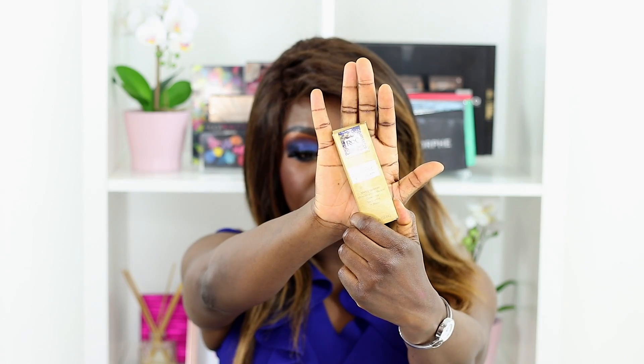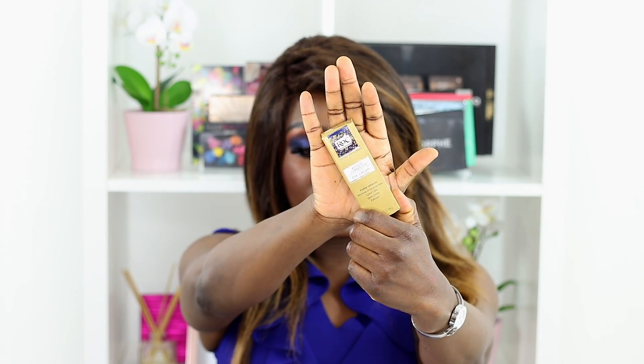Next is an eye cream — this is the ROC Retinol Correxion Eye Cream. In the States you can buy this at drugstores, but here in the UK you have to order it; I ordered it from eBay. It does take about two to three months until you notice the difference. I have noticed that the fine lines under my eyes are less pronounced. It's probably the best eye cream I've used in about four years of trying different ones.